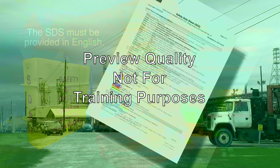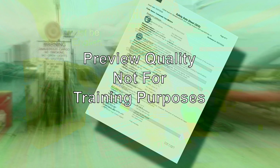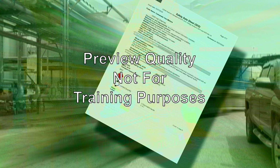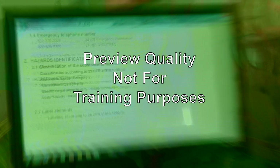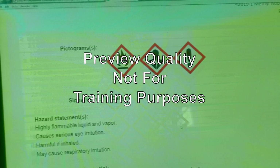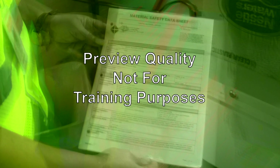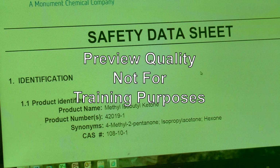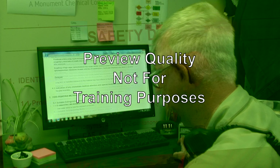Chemical manufacturers and importers must develop an SDS for each hazardous chemical they produce or import, and must provide the SDS automatically at the time of the initial shipment of a hazardous chemical to a downstream distributor or users. Distributors must also ensure that downstream employers are similarly provided an SDS. The SDS must be updated by the chemical manufacturer or importer within three months of learning of new or significant information regarding the chemical's hazard potential. Employers must maintain copies of the SDS for each hazardous chemical and ensure they are readily accessible during each work shift. Electronic access, microfiche, or other alternatives to paper copies are permitted as long as no barriers to immediate access are created.